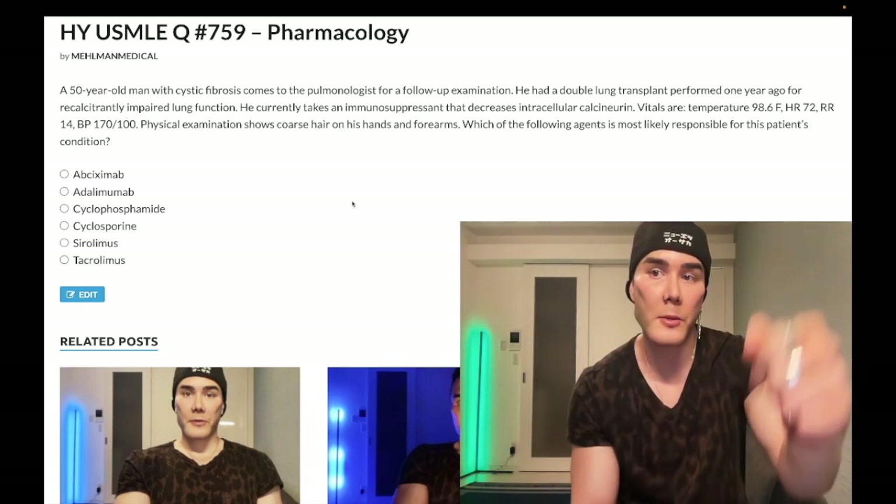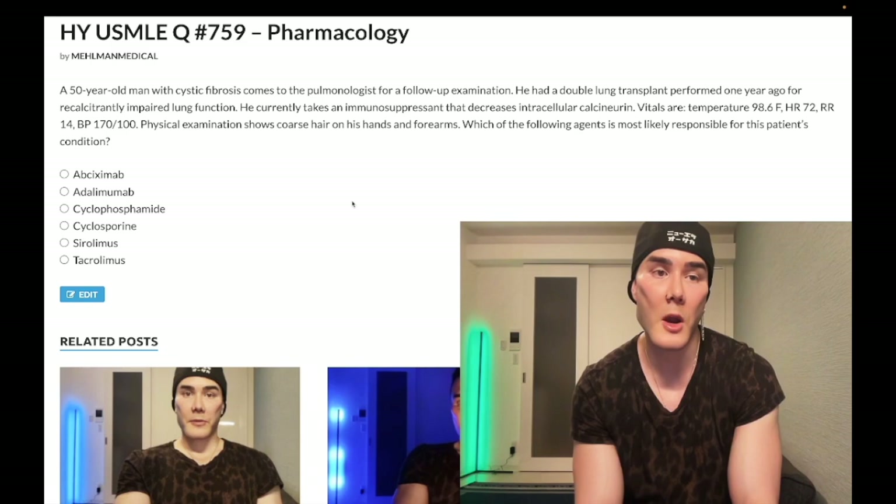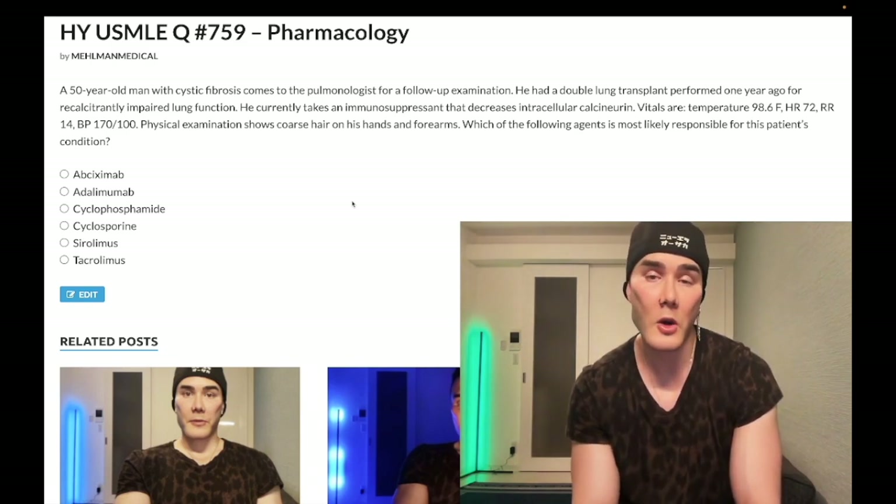Before we get started, please subscribe to my channel — I really appreciate it. Give me a like, I really appreciate it. I'm on Instagram at underscore medical HLM underscore medical. Links down below for me on Telegram — links to the Telegram group and channel down below.